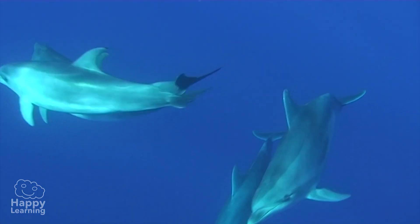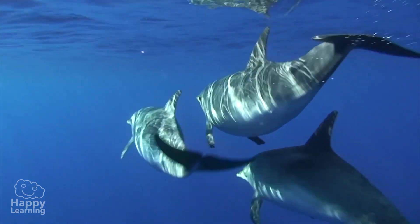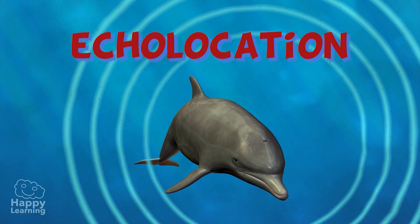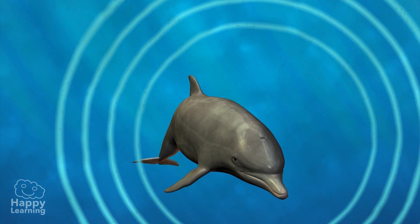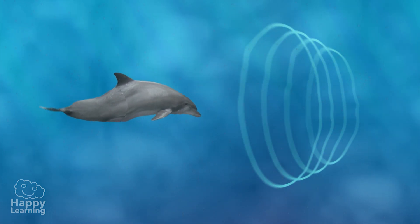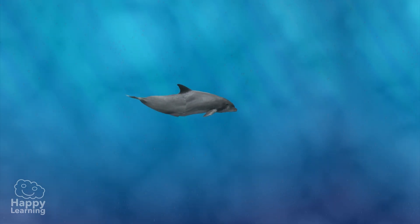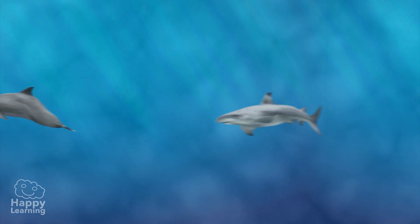Did you know that dolphins can't smell? Even though they have great ears and excellent vision, dolphins can't smell. To find their prey, they use echolocation. This means that they emit sounds that travel along the water in forms of waves. When these waves arrive at something solid, they bounce back and the dolphin is able to detect them. When sounds travel for long distances, dolphins are able to detect predators or any dangers before seeing them, but not all of them.